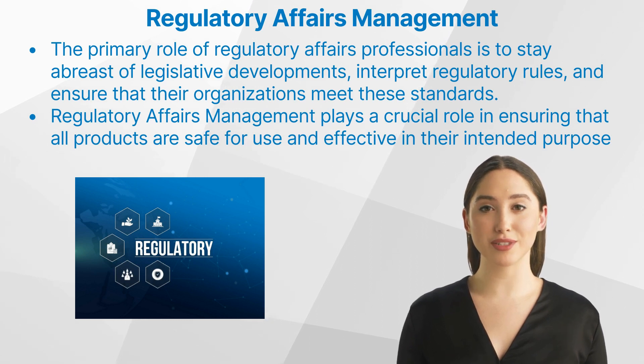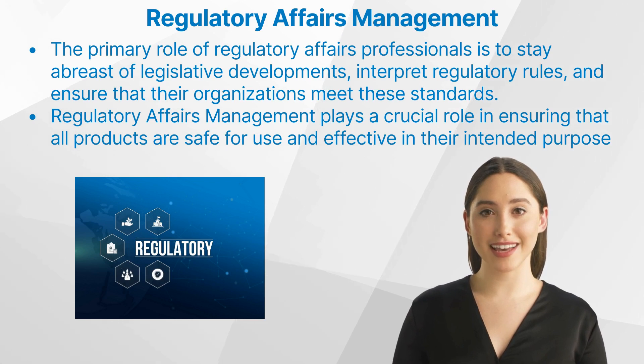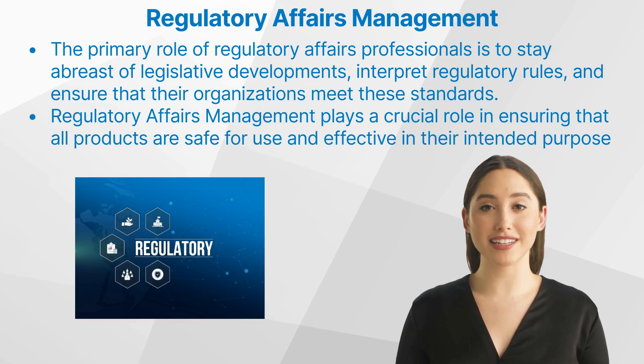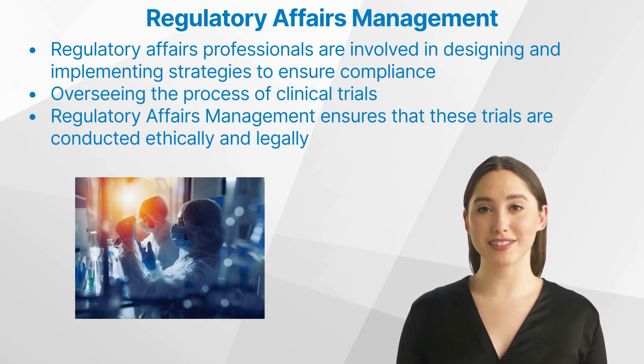Regulatory affairs management overall refers to the function in regulated industries — such as pharmaceuticals, medical devices, energy, and banking — responsible for ensuring compliance with applicable laws, regulations, and guidelines. In healthcare and clinical research specifically, regulatory affairs management plays a crucial role in ensuring that all products are safe for use and effective in their intended purpose. This involves a deep understanding of both scientific principles and legal regulations.